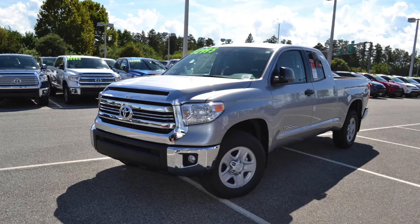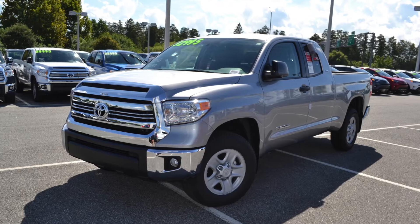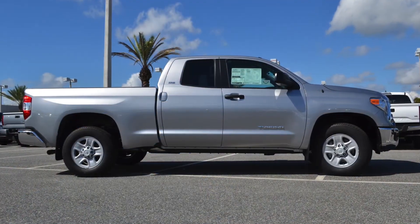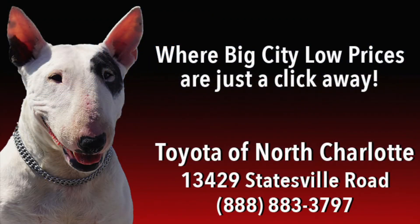The Toyota Tundra has effortlessly combined power and safety with style and convenience. If you have any questions or want to get behind this tough truck for yourself, come to Toyota of North Charlotte today, or make your way to our internet specials page where big city low prices are just a click away.